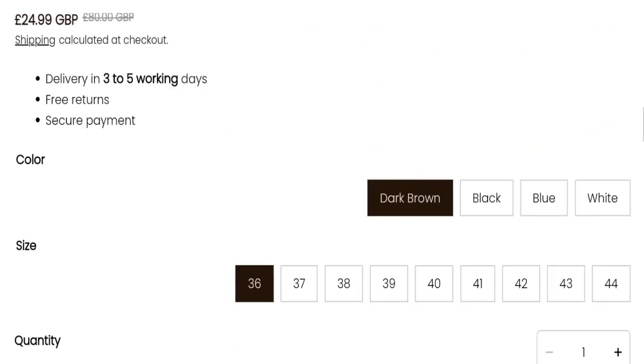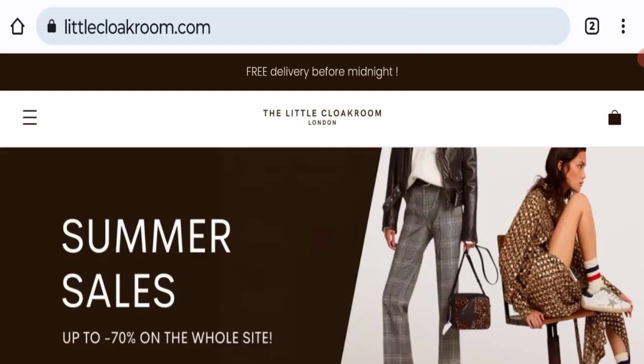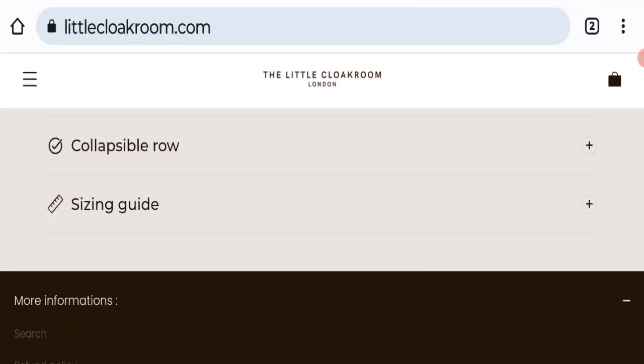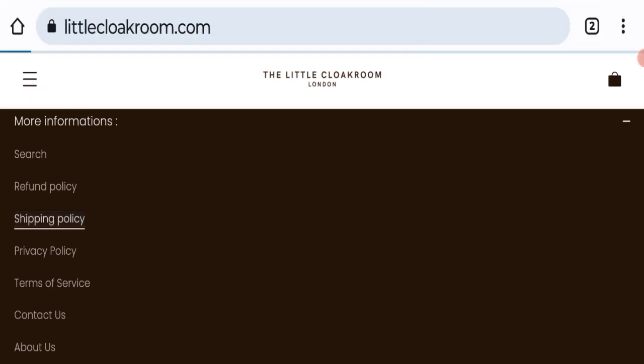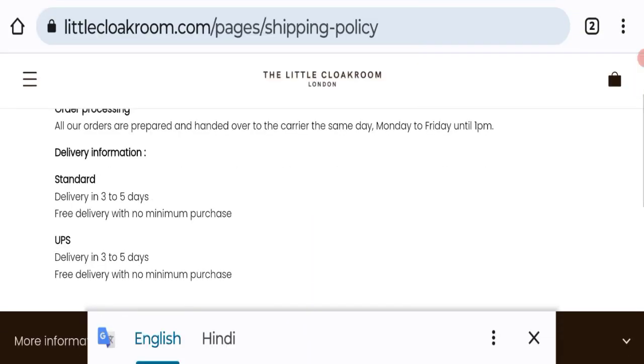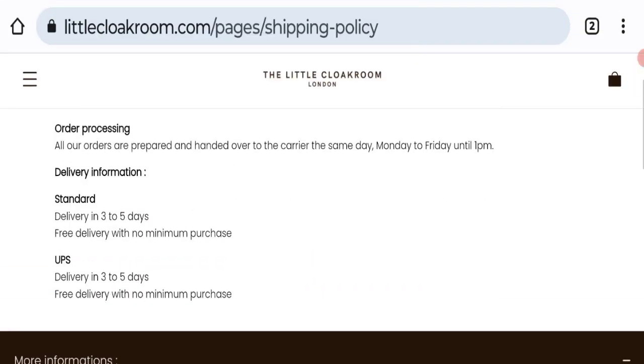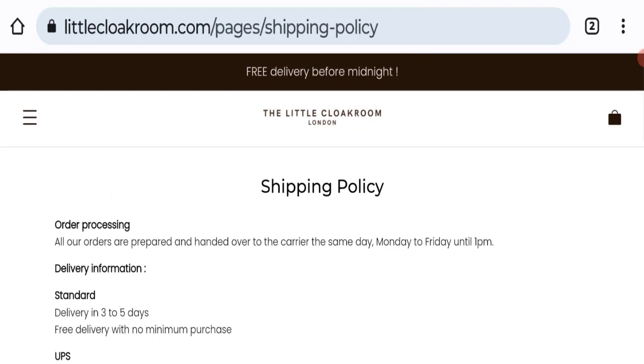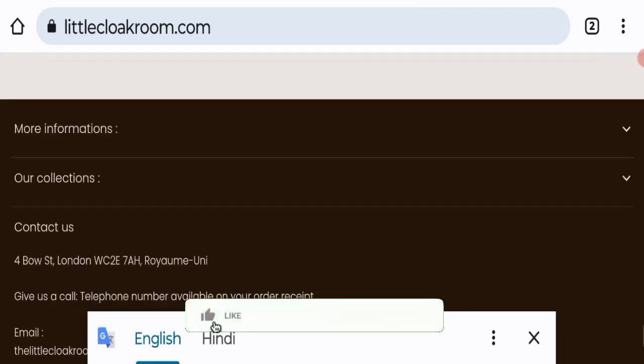You can choose any color, size, and quantity. Now talking about shipping information — click here to the shipping policy section. As you can see, they mention standard and UPS shipping takes 3 to 5 business days. This is the shipping information. Now it's time to discuss other important legitimacy details. We request you to please like, share, and subscribe to our channel.